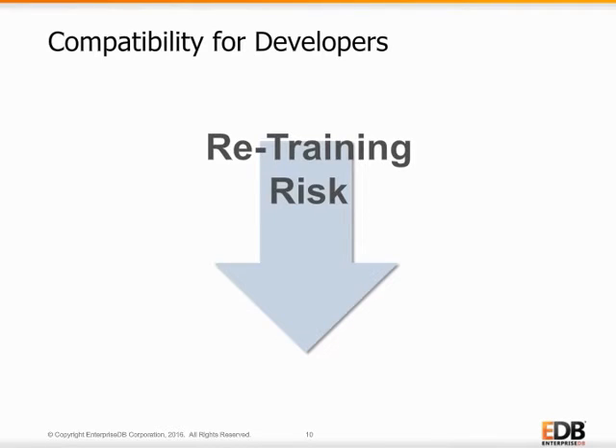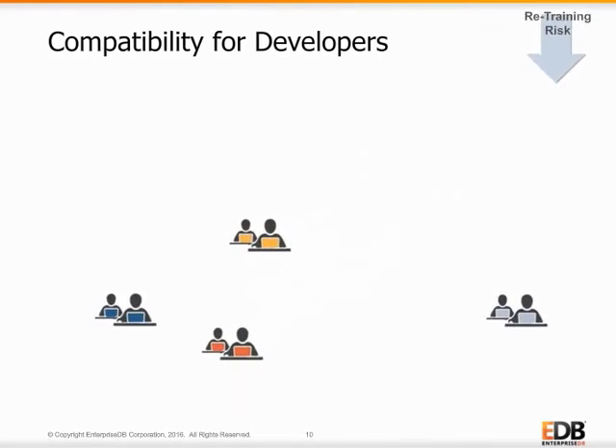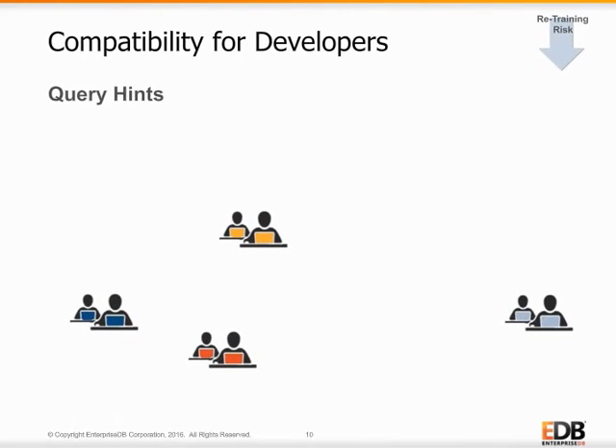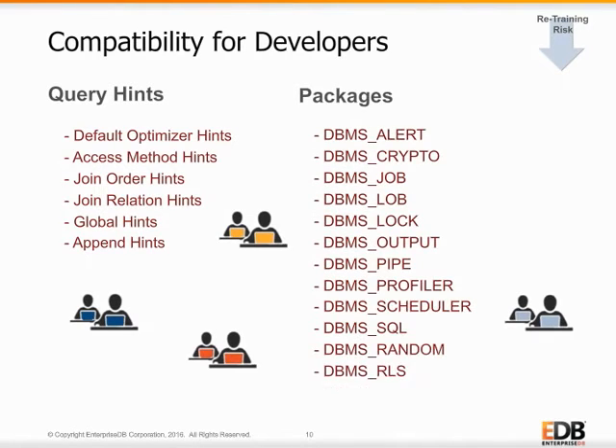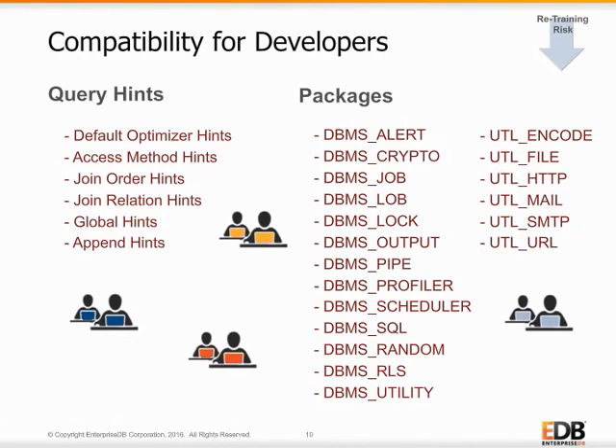While not every Oracle feature is available in Postgres Advanced Server, EDB has been careful to include the most popular features to minimize the retraining effort for developers. Postgres Advanced Server's query hints allows developers to influence the query optimizer's choice of a query plan for any select, insert, update, or delete statement. Advanced Server also has compatible objects for Oracle's most popular function packages, so developers' existing code will work without changes, and they can continue to write new code with 21 packages and over 210 functions. Like Oracle, Postgres Advanced Server users can create their own custom packages, too.